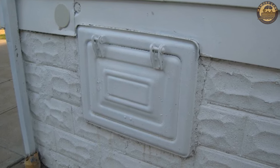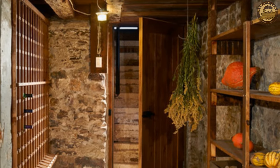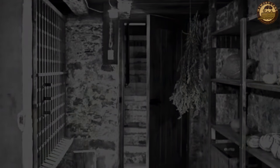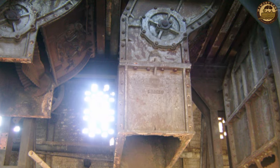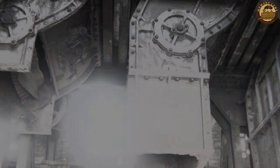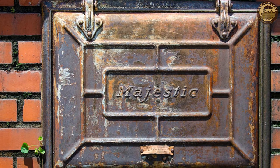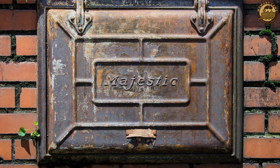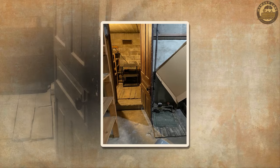For homes lacking a coal chute, the transportation of coal involved manual labor, with workers known as lumpers using wheelbarrows or bags. In more affluent households, a contraption known as the Riley Stoker streamlined the process, conveying coal directly from a hopper to the furnace, eliminating the need for manual shoveling.